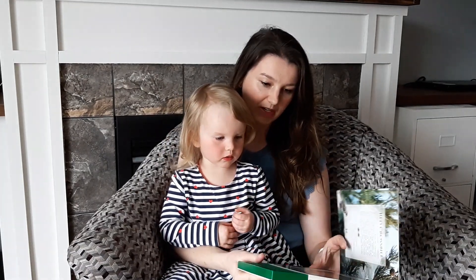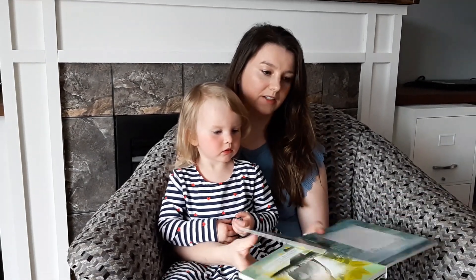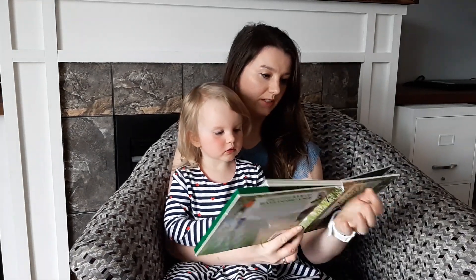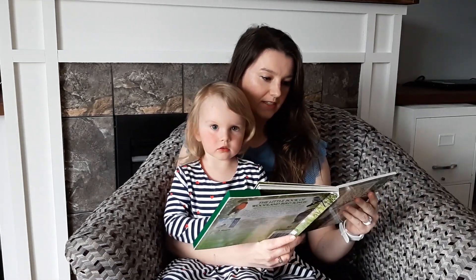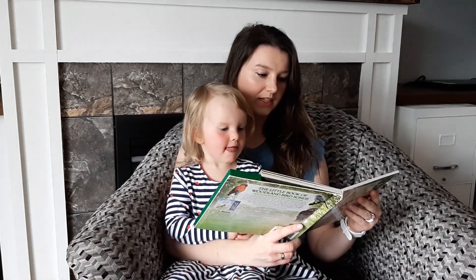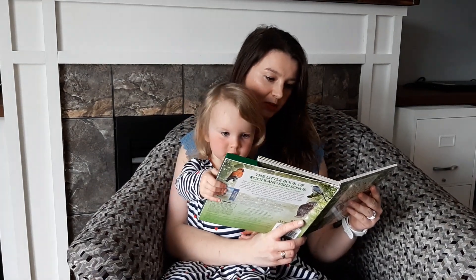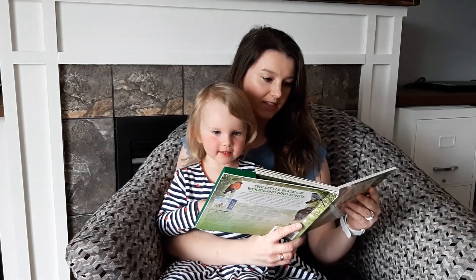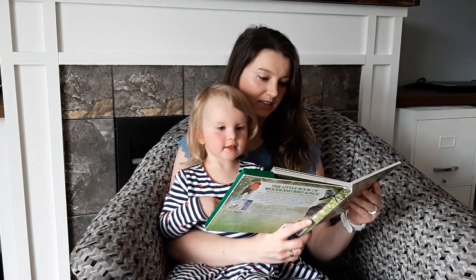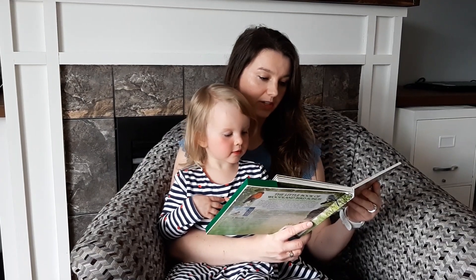So the first page we're going to read is about the common loon, which we have here in Nova Scotia. Listen to the sound here of the loon's haunting wail, performed mostly at night prior to nesting, followed by its laughing call or tremolo. This signals possible danger and is given in flight.